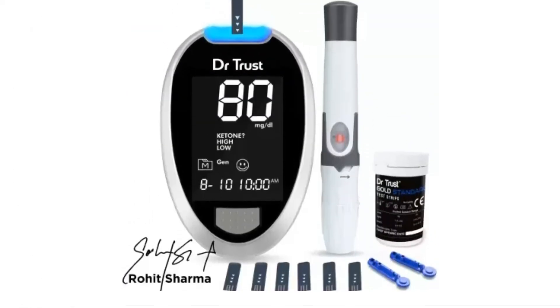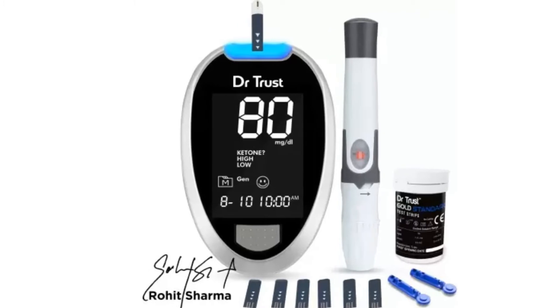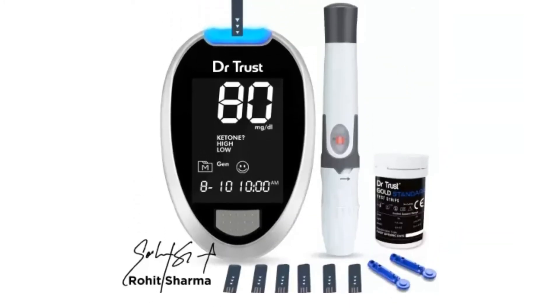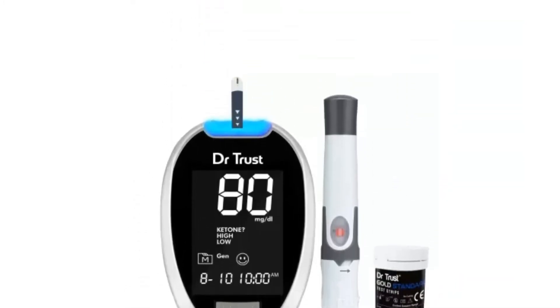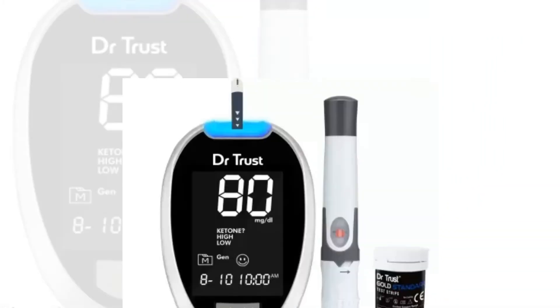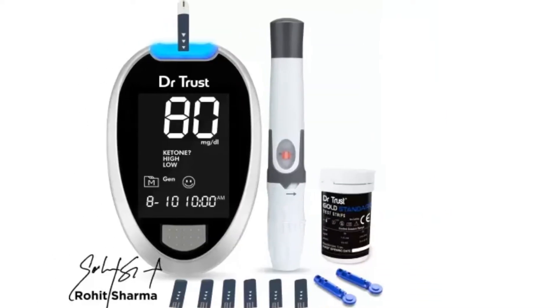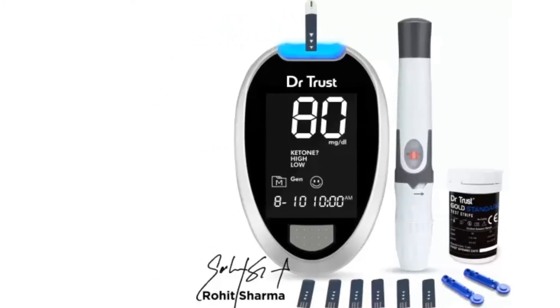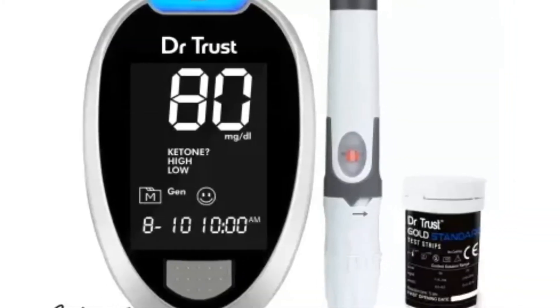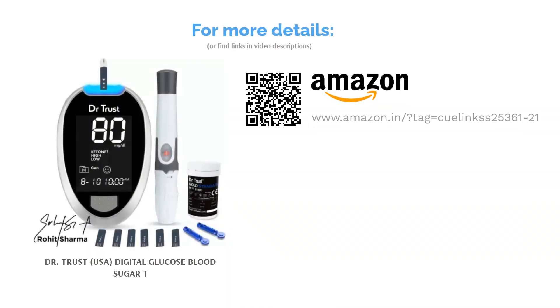It helps measure blood glucose levels quickly, accurately, and comfortably. It requires a small amount of blood — minimum 0.5 mg/dL — making the entire process less painful and quick. It has an LCD with a backlight display, which means you can easily read the reading displayed on the screen even at night. Designed and engineered in the USA, the glucometer is FDA approved and can be used in hospitals, clinics, emergency rooms, and even at home for constant monitoring. Powered by two AA batteries, the glucometer allows alternate site testing as well — you can prick and get blood from areas besides your fingers.